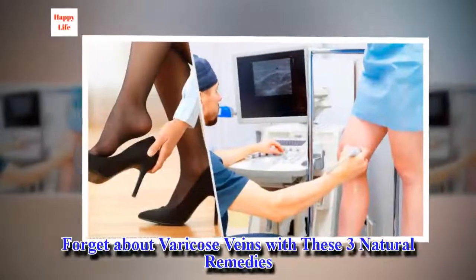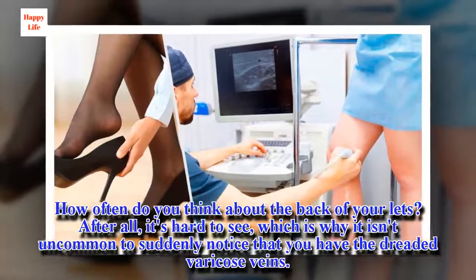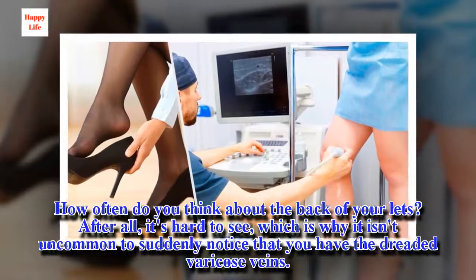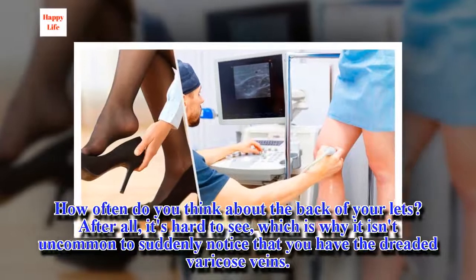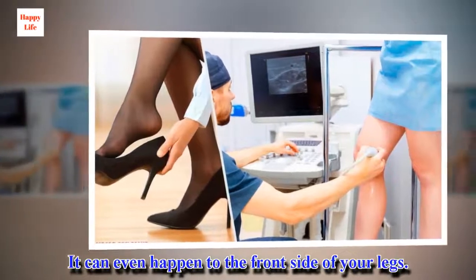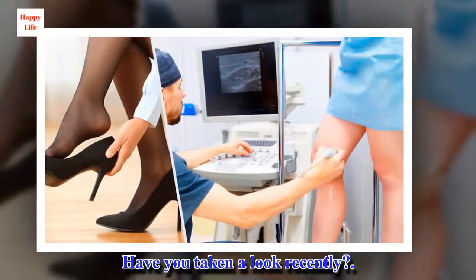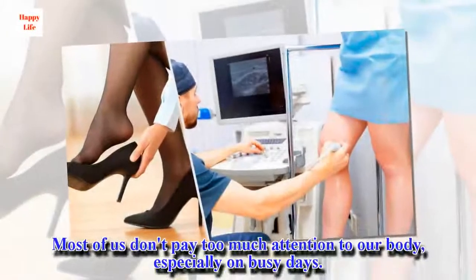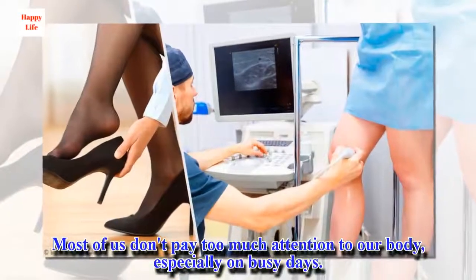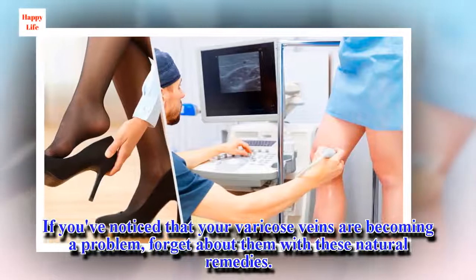Forget about varicose veins with these three natural remedies. How often do you think about the back of your legs? After all, it's hard to see, which is why it isn't uncommon to suddenly notice that you have the dreaded varicose veins. It can even happen to the front side of your legs. Most of us don't pay too much attention to our body, especially on busy days. If you've noticed that your varicose veins are becoming a problem, forget about them with these natural remedies.